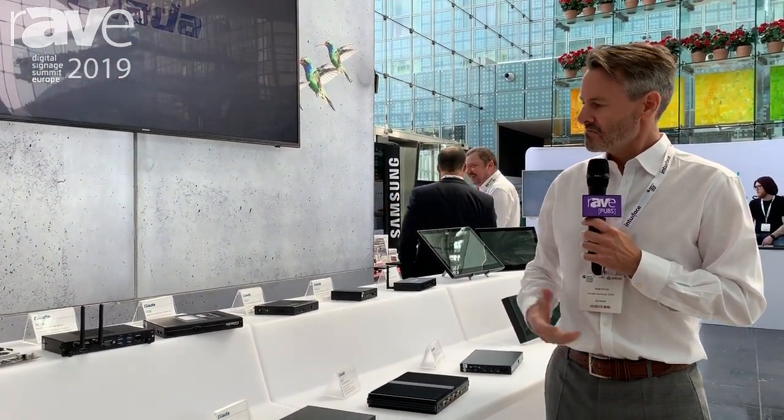You can find more information at www.concept.biz and you are always welcome to contact us. Thank you very much.